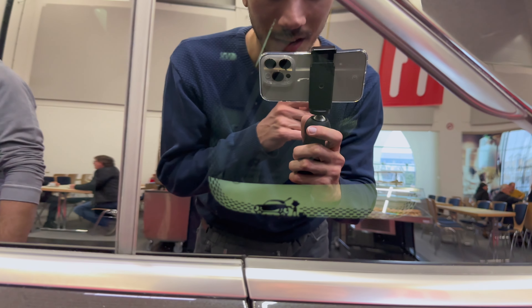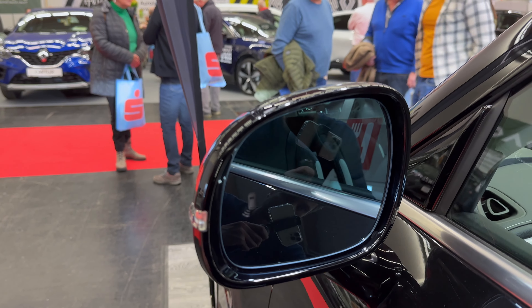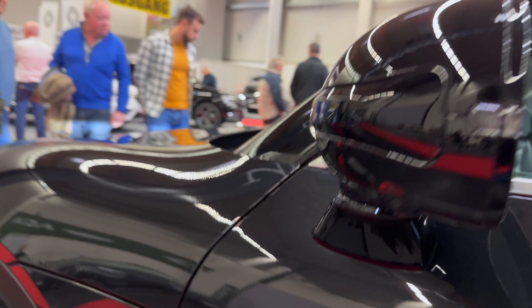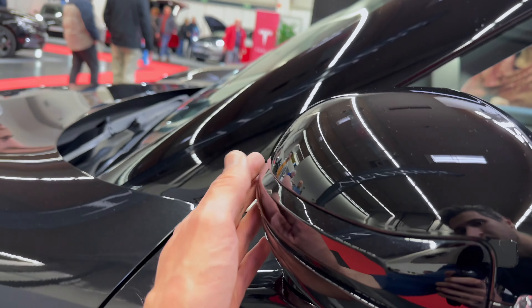I just noticed this small detail — there's a little Smart logo and what might be a fireman's hat embossed on the glass. That's an interesting detail. The mirrors have blind spot indicators. I think all-round cameras should be an option.